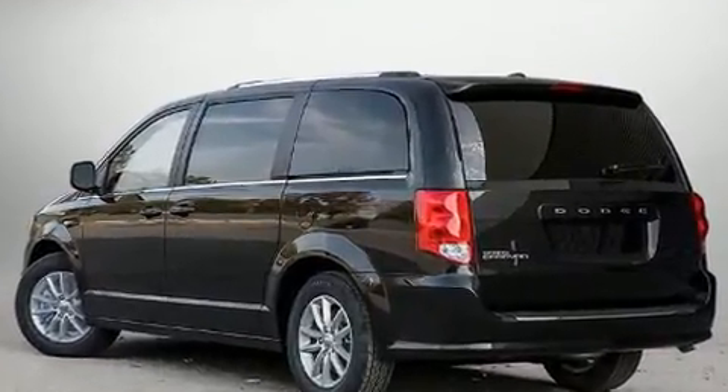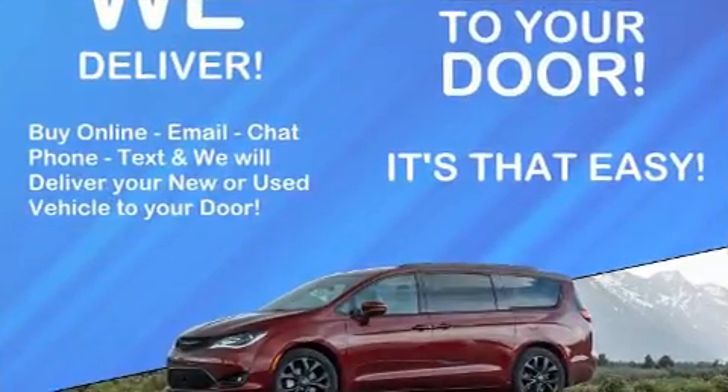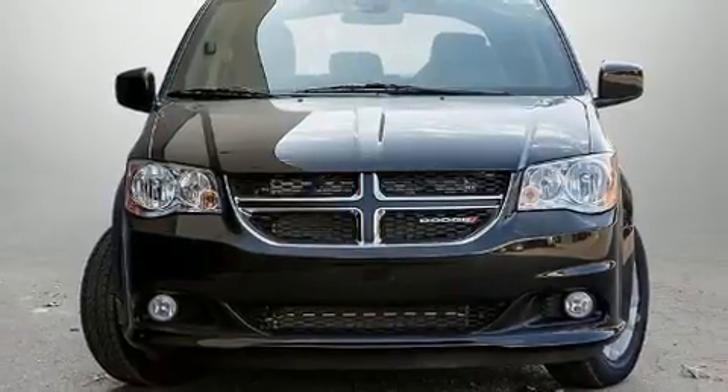All of the premium features expected of a Dodge are offered, including fully automatic headlights, a roof rack, and power windows.